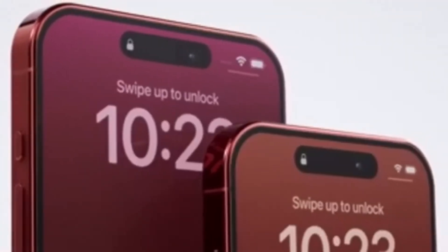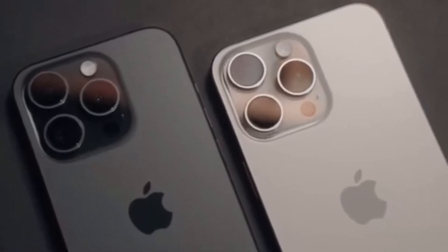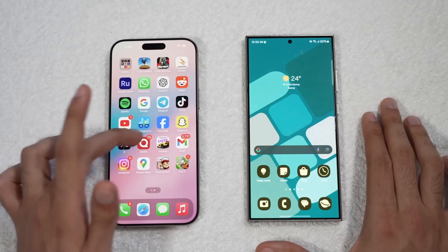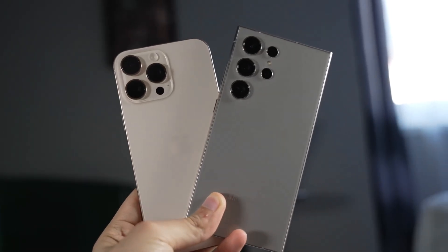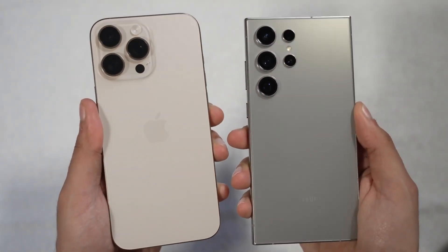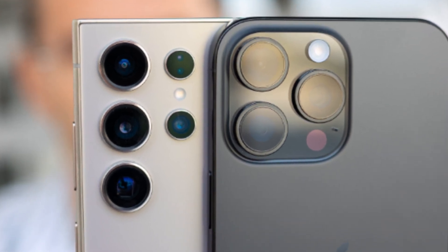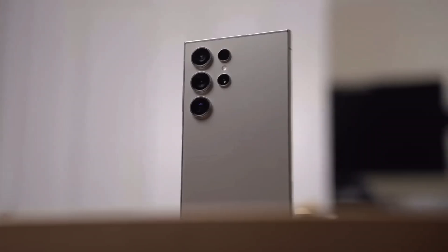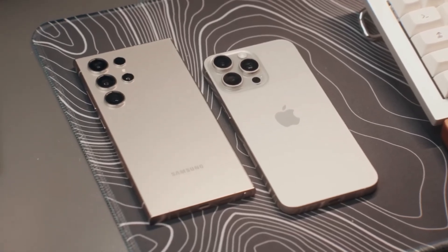Both iOS and One UI are polished, mature operating systems, but they offer different user experiences. The iPhone 16 Pro Max is a fantastic choice, but if you're looking for more customization options, better charging speeds, and love the idea of an S Pen, the Galaxy S24 Ultra might be the perfect phone for you. Ultimately, both of these phones are top-tier devices with a ton to offer. Whichever one you choose, you're getting a powerful, feature-packed smartphone that will keep you ahead of the curve in 2024.